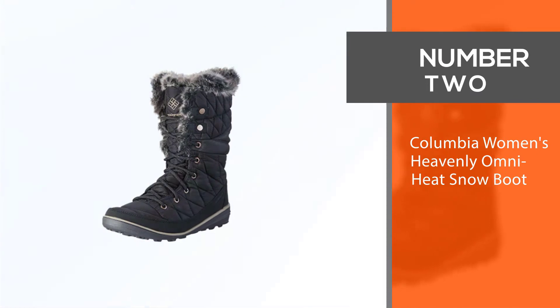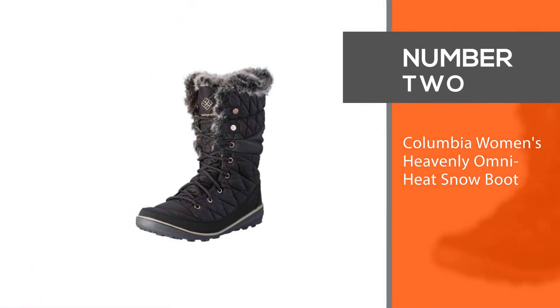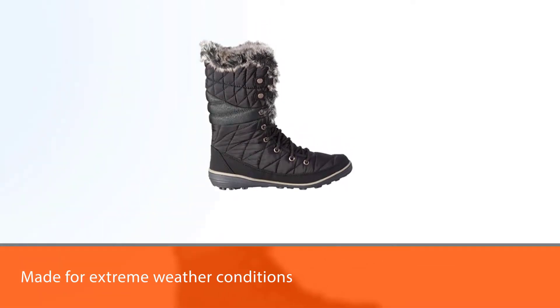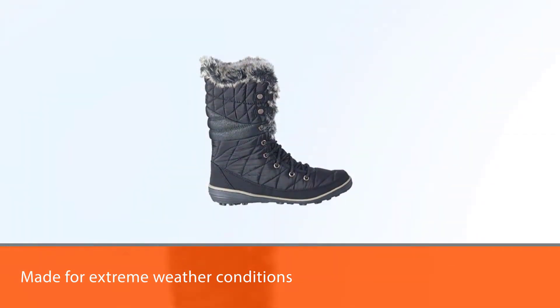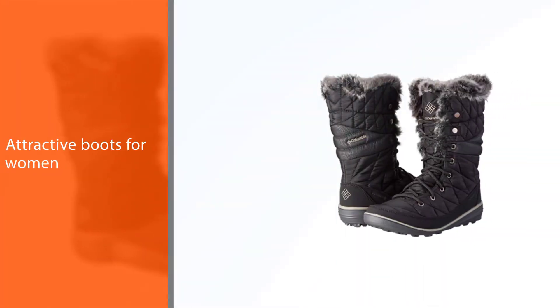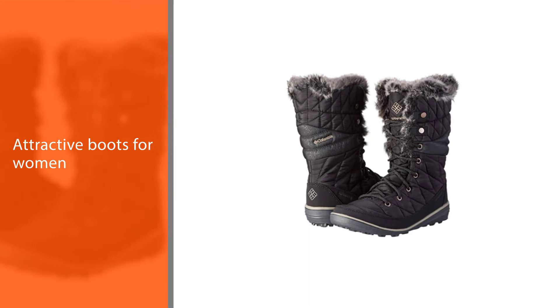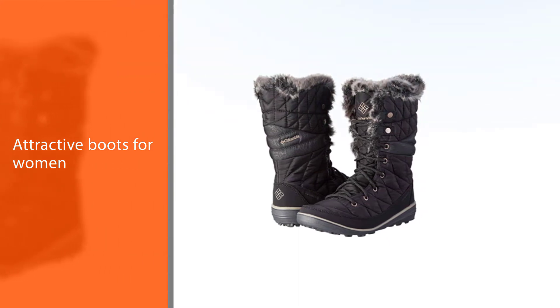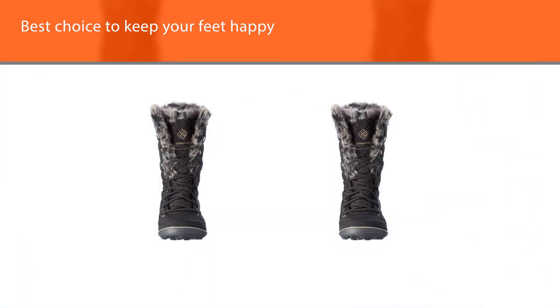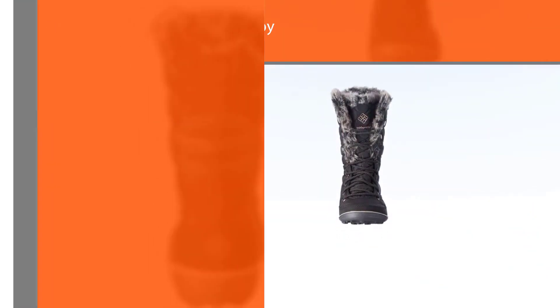Number 2: Columbia Women's Heavenly Omni Heat Snow Boot. The perfect shoe made for extreme weather conditions, these attractive boots for women by Columbia are the best choice to keep your feet happy. Columbia has gained its reputation from the wide array of performance footwear made for every season. With a tough and stylish outlook and an insulated, comfortable inside, the boot gets its main attraction from the faux fur collar which indeed gives it a stunning look.